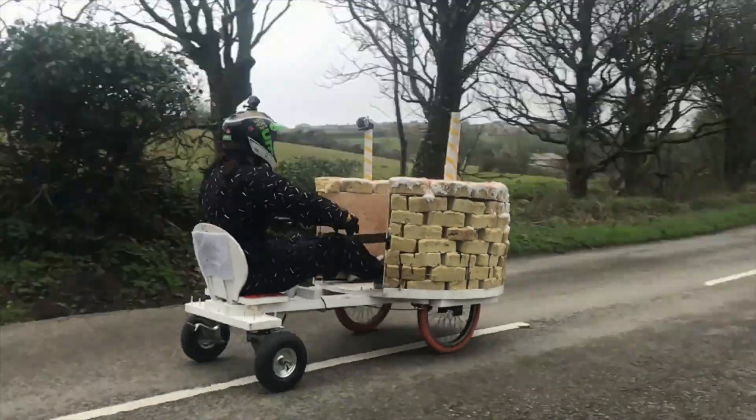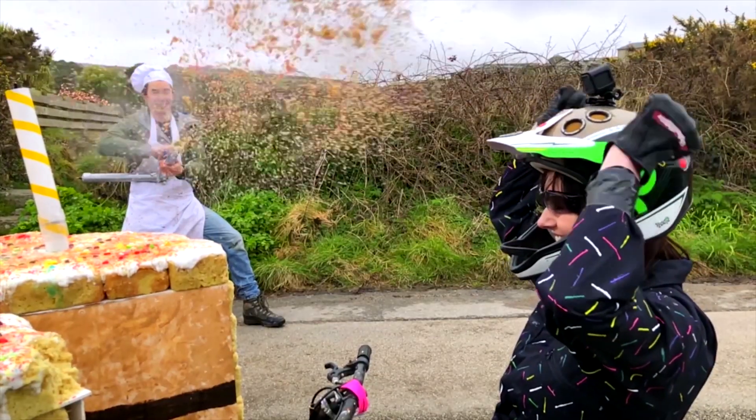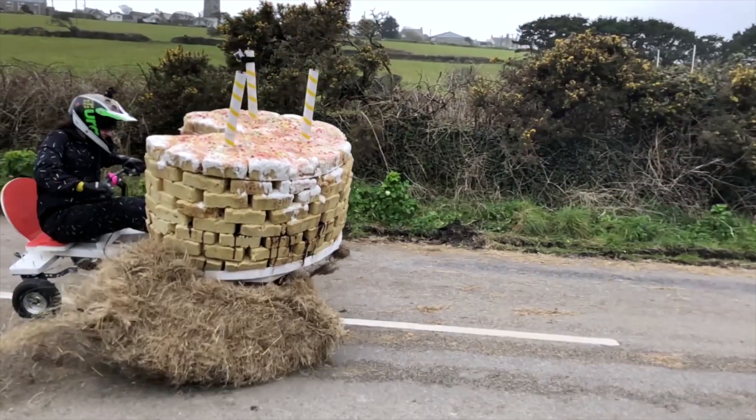We even made a sprinkle cannon, and of course we had to have a spectacular finish.